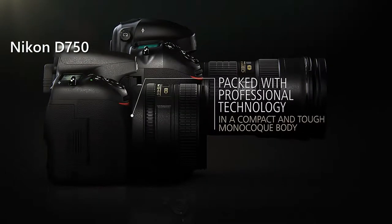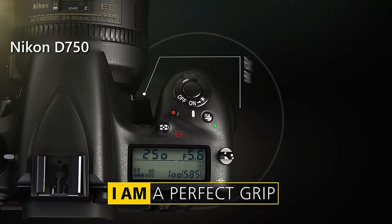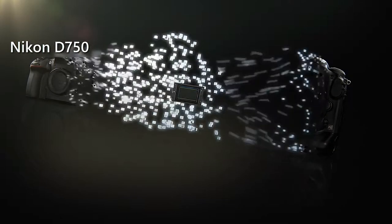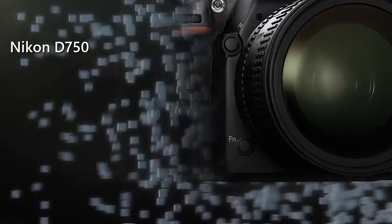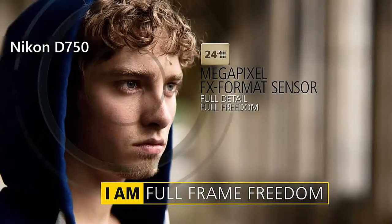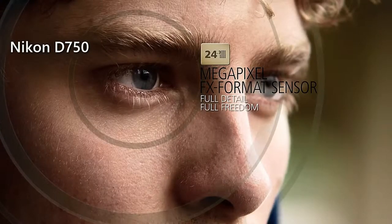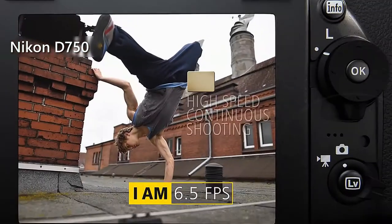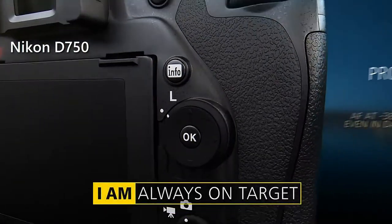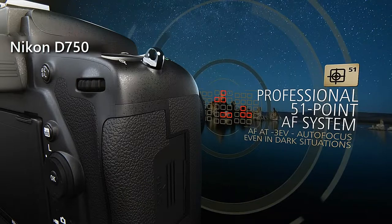When you open the box, you will find a battery charger, a USB cable, strap, body cap, eyepiece cap, and rubber eye cup, so you will be fully supplied before you start your shooting sessions. The Nikon D750 is armed with a full-frame 24.3 megapixel CMOS image sensor and an EXPEED 4 image processor, which will ensure that all of your photos and videos will be sharp and clear without any noise. This camera can offer a continuous shooting speed of 6.5 frames per second, and with its 51-point autofocus system with 15 cross-type sensors, you can accurately capture even the most dynamic objects.